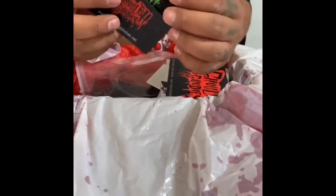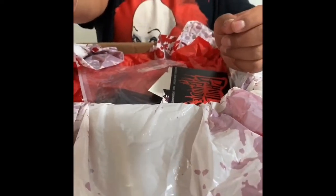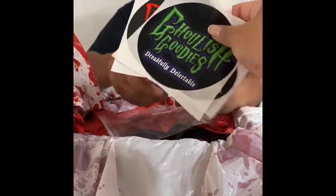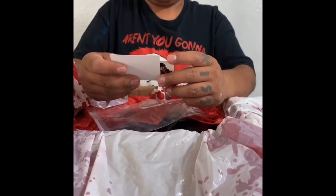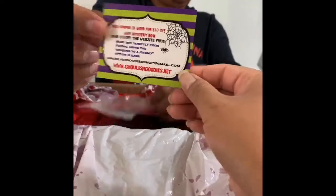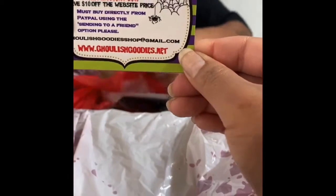More refrigerator magnets — one's green and red. We got some more stickers. He threw in a bunch of his business stuff. We got a business card — this is mymoviemonsters.com. Another card here — $10 off any mystery box.